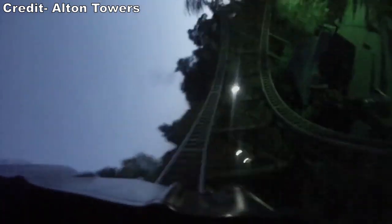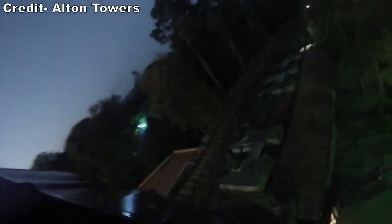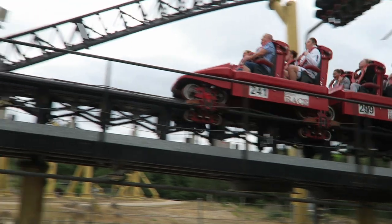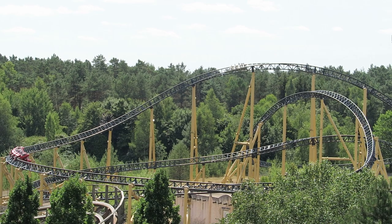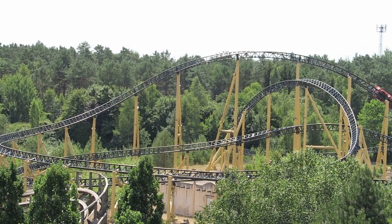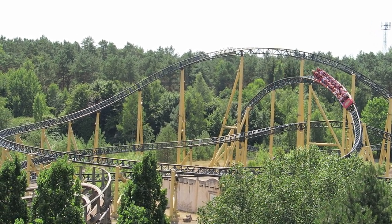Alton Towers opened Rita back in 2005. At the time, this was the world's smallest accelerator coaster. Rita was a fraction of the size of the first three, primarily due to the height restrictions imposed on the British theme park, but it was well received by locals for the intense launch and sense of speed. So when Heidi Park needed a new coaster in 2007, it's not too surprising they added an accelerator coaster of their own, and Desert Race would be a near clone.